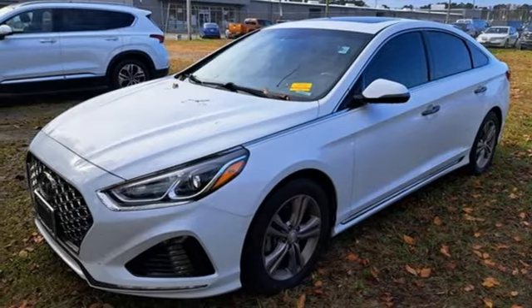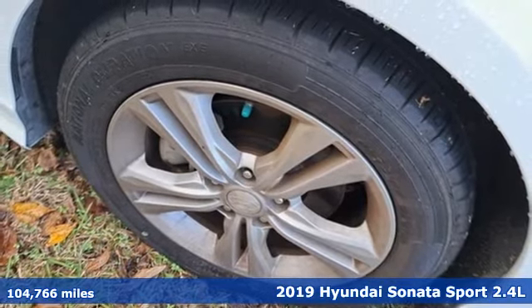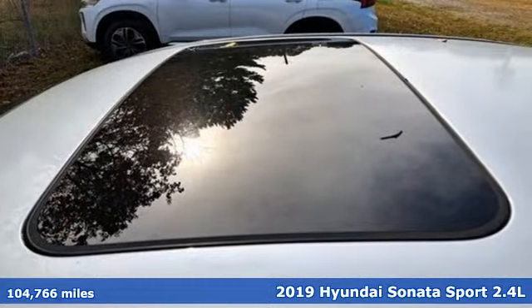Here's a 2019 Hyundai Sonata. Challenging convention to find a better way, it's the Hyundai way. And with features like these, every drive's a pleasure.